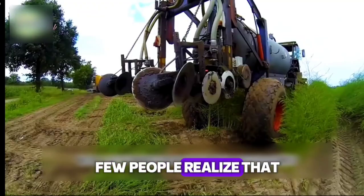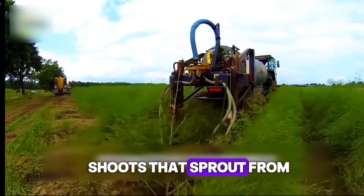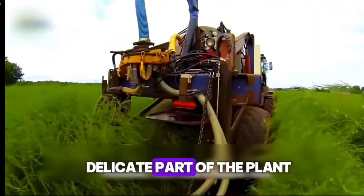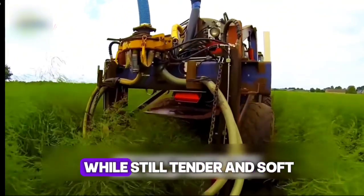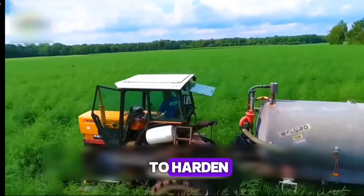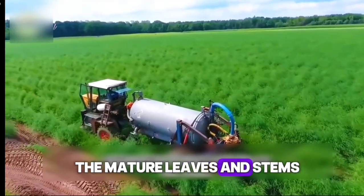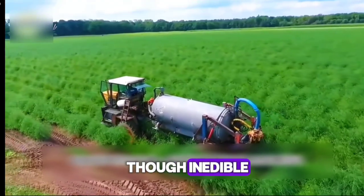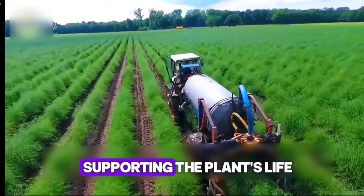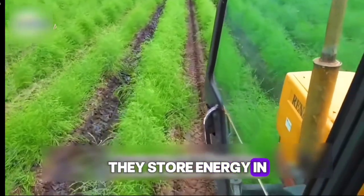Few people realize that the asparagus spears we eat are actually the young shoots that sprout from the plant's root crown — the most nutritious and delicate part of the plant. They must be harvested while still tender and soft, right before they begin to harden, just like a flower on the verge of blooming. The mature leaves and stems, though inedible, play the role of silent guardians, supporting the plant's life processes. Through photosynthesis, they store energy in the root crown.